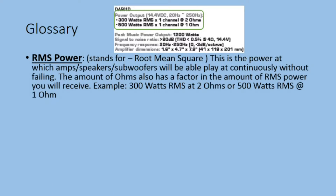In glossary, RMS power stands for root mean square. This is the power at which amps, speakers, and subwoofers will be able to play continuously without failing. The amount of ohms also has a factor in the amount of RMS power you'll receive. For example, 300 watts RMS at 2 ohms or 500 watts RMS at 1 ohm.